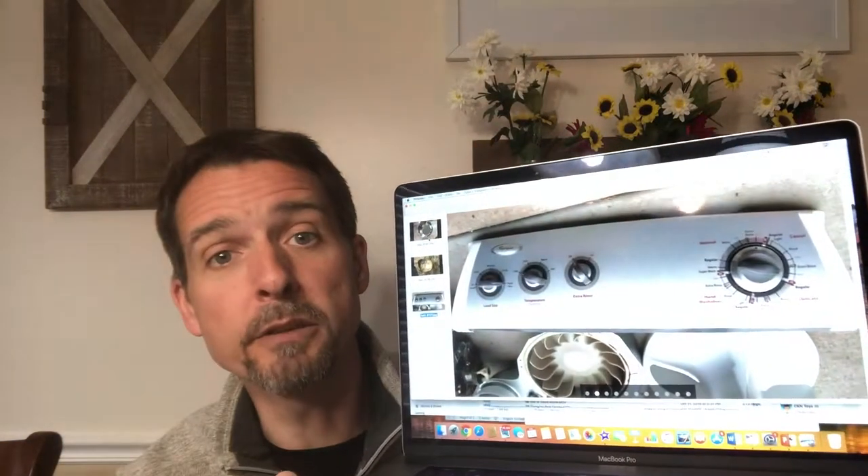The last picture to show you is a console from the top of a Whirlpool washing machine. Our washing machine went out — the transmission stopped working on it — and we had to replace it, but I harvested the parts off of it and somebody came by and picked that up for $50. So not too bad.